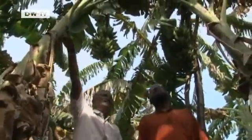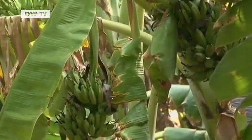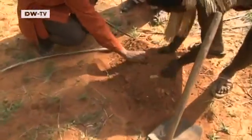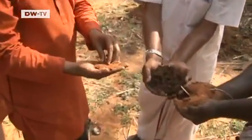A farmer in southern India shows us his plantation. He has 5,000 square meters of banana trees, thanks largely to the work of Professor Yuen Ravikumar. Because the soil here isn't really suitable for growing crops, he advises farmers to add biochar to the ground.